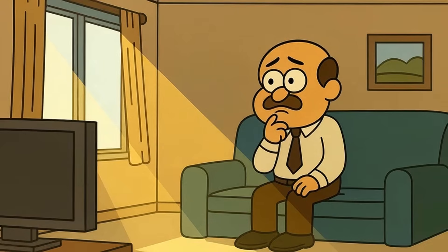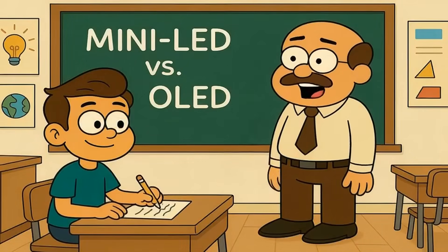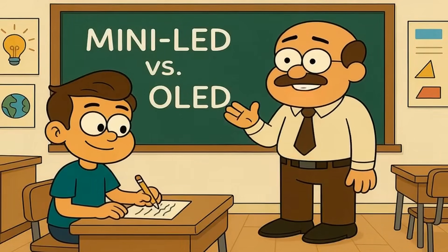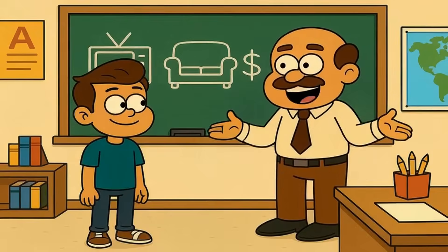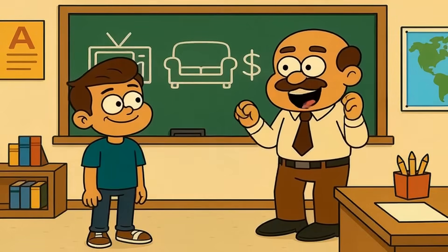And why does the answer change completely based on one simple question about your living room? Today I'll explain mini-LED versus OLED like you're 5 years old. By the end, you'll understand exactly which technology fits your space, your budget, and how you actually watch TV.